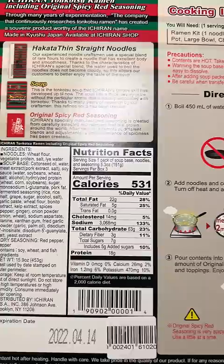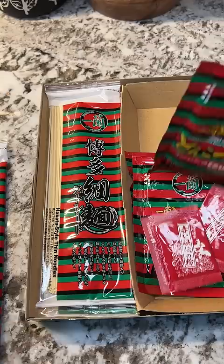Today I'm trying the Ichiran ramen that Phillip sent me. I do hope to experience the ramen shop in Japan one day, but for now this will have to suffice. It comes with the noodle package, spicy red seasoning, and the soup broth.